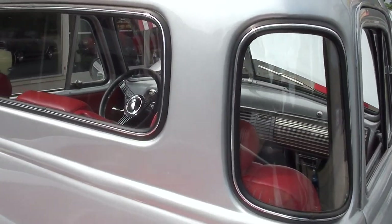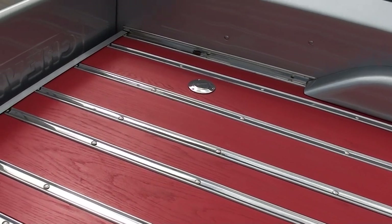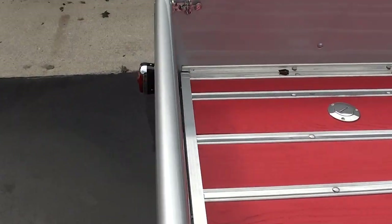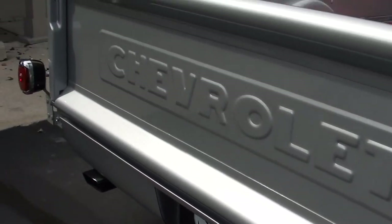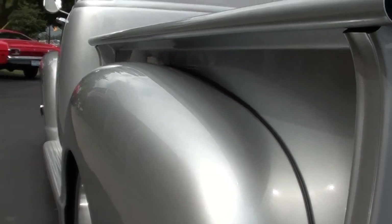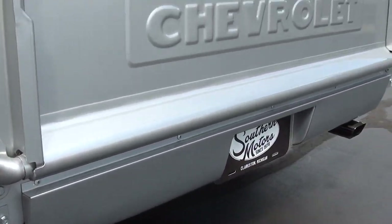I love the five-window — of course those are very popular. I thought this bed was just super cool. They've relocated the fuel tank to the middle of the truck. It's nice and straight down the sides. 18 and 20 inch Riddler wheels, and it's got a custom roll pan on it in the rear.